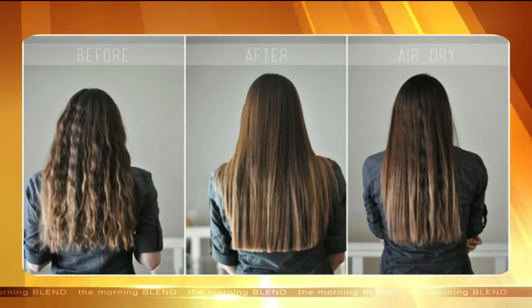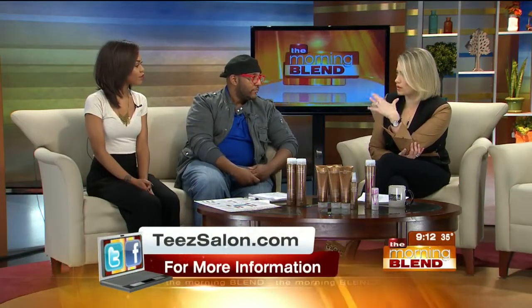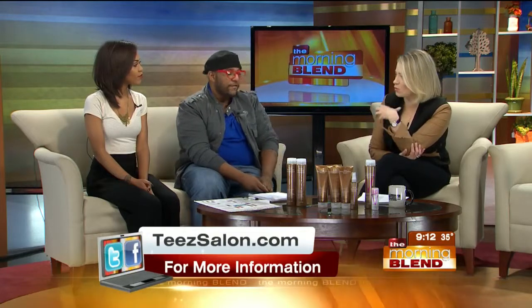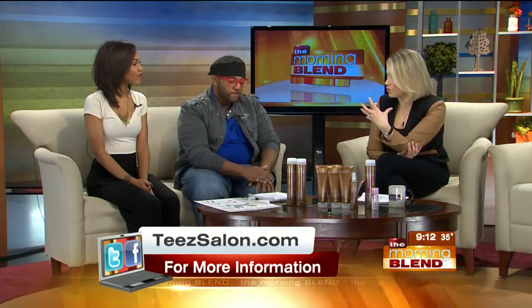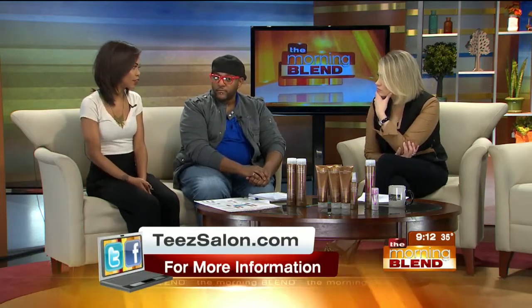It's about $30 and it lasts about 30 days — so about four weeks. Could you do it even if you're going in for a regular highlight, work it in, make it part of what you're doing on a regular basis? Yes — I suggest that to a lot of my clients when they come in and get a color, just like, hey, you might want to get a split end treatment to seal everything off.